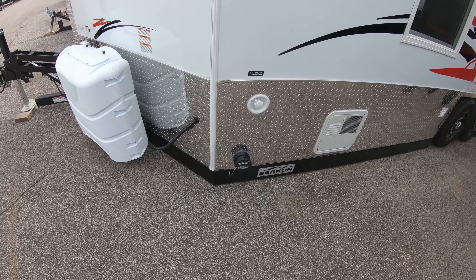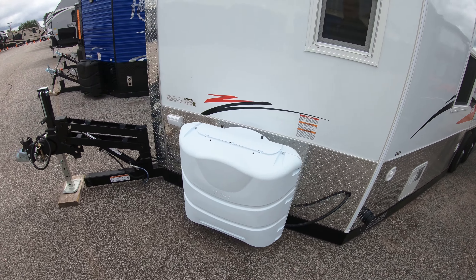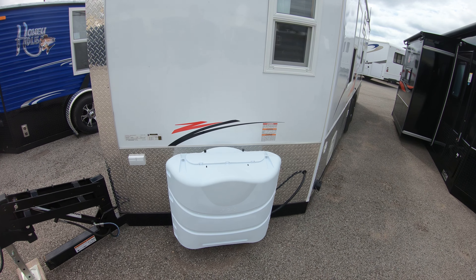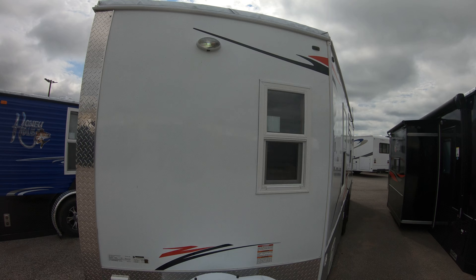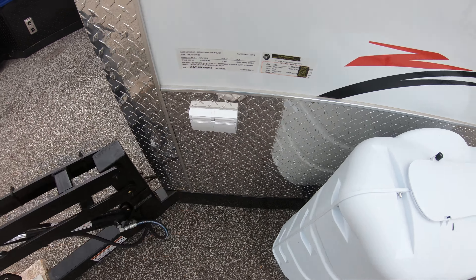There's your black water outlet and your city water connection. It comes with two 30-pound propane tanks that we fill for you before you go. Your exterior lights so people can see out on the lake, and also a couple outlets out here if you need to plug in anything outside.